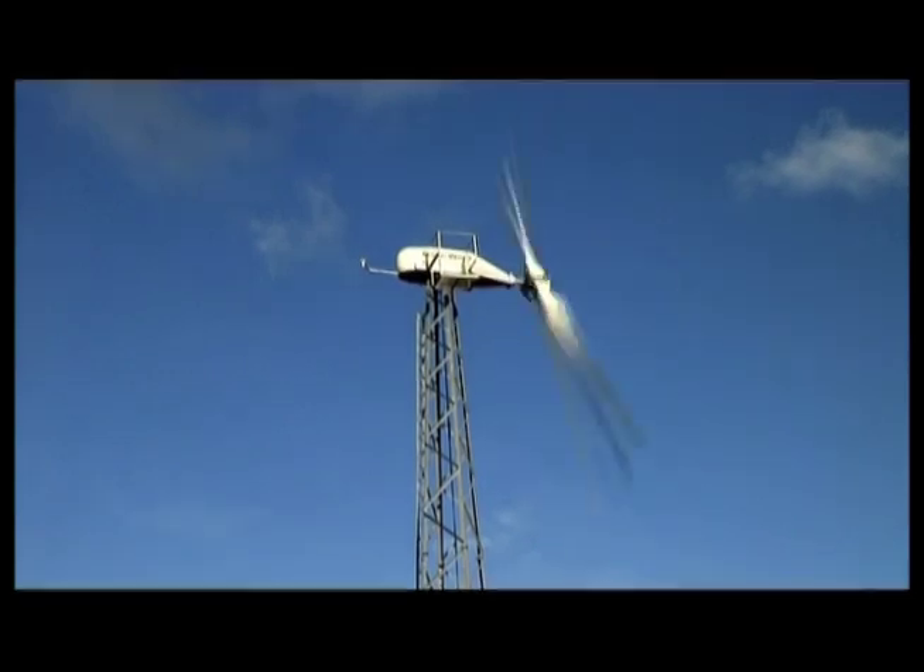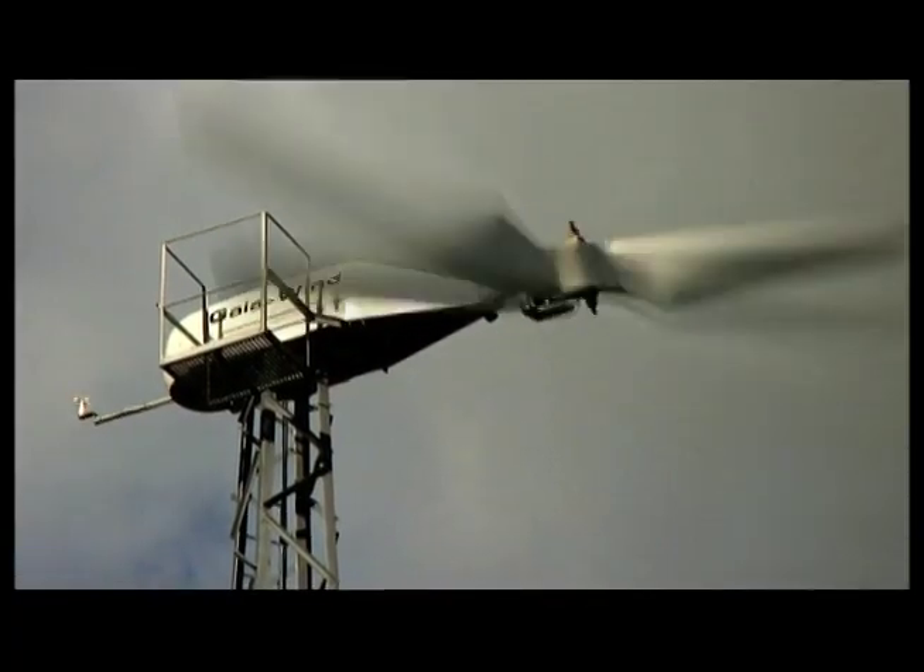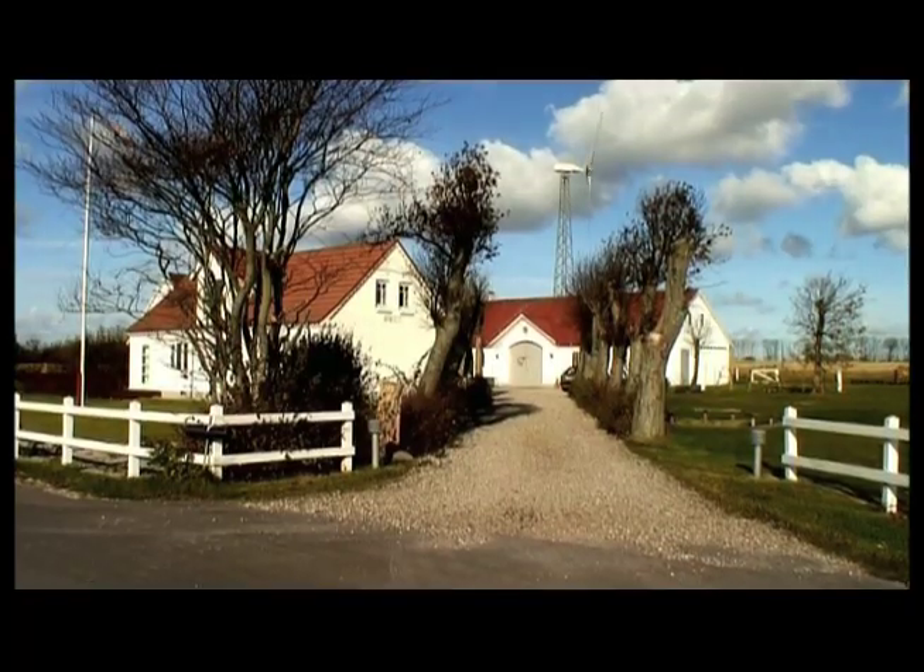Costs for a home wind turbine system can vary, but materials alone start at a few thousand dollars U.S.